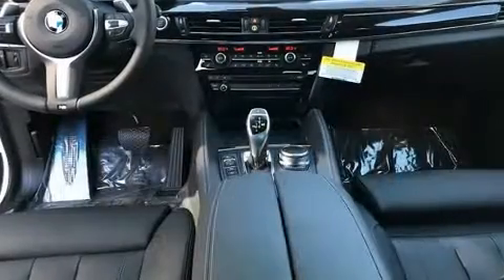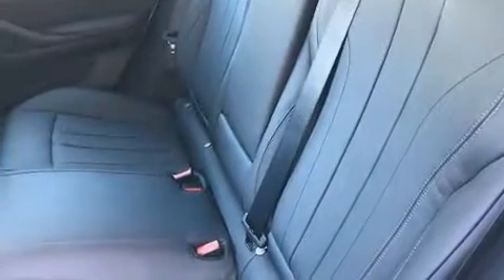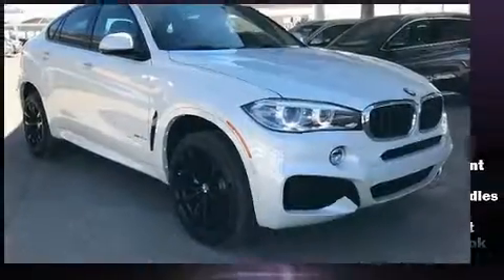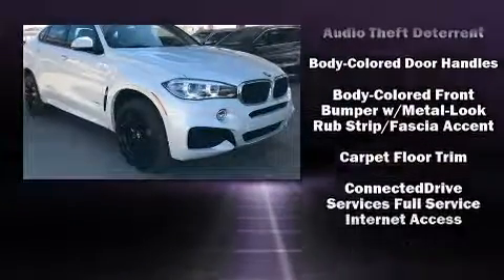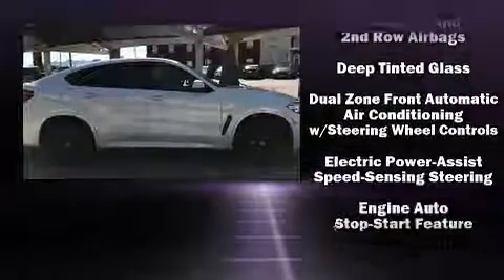With high intensity discharge headlights illuminating your path, you'll always appreciate maximum visibility. Safety equipment has been integrated throughout, including dual front impact airbags, front and side impact airbags, and traction control.